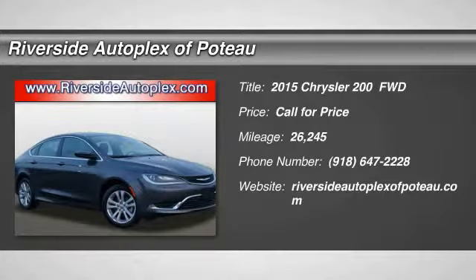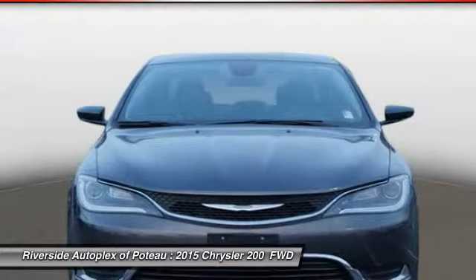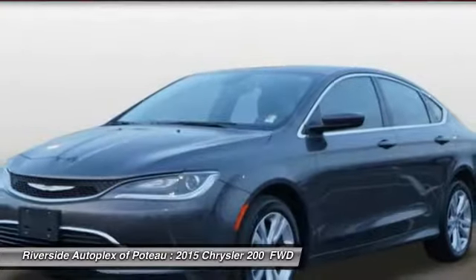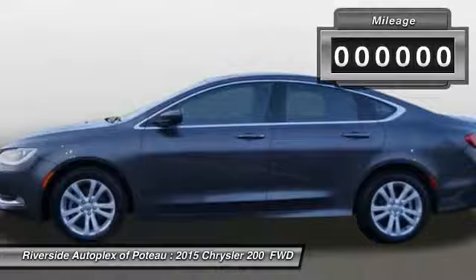2015 200. This mid-sized sedan from Chrysler is loaded with modern comforts. Thicker seats, LED lighting, and noise dampeners are just a few. This 200 model for Chrysler takes an aggressive step into a competitive market.